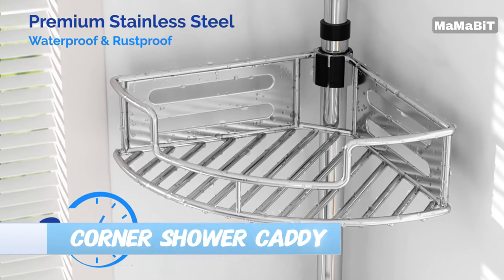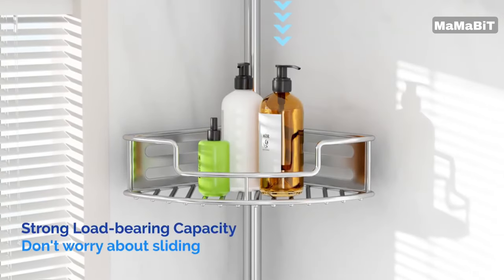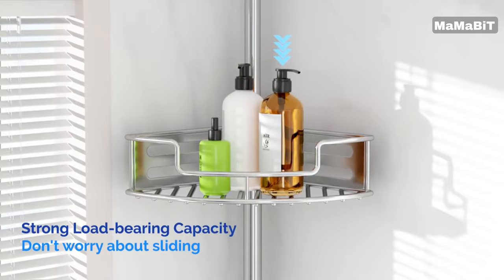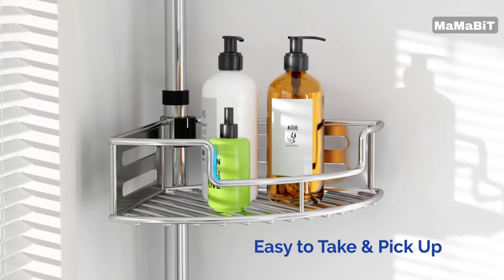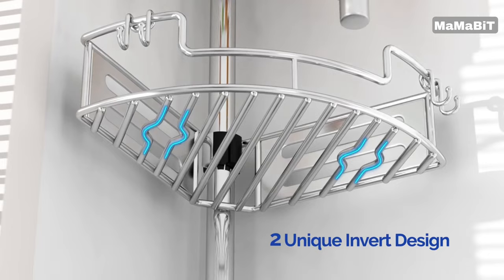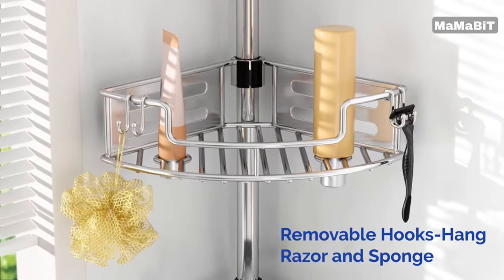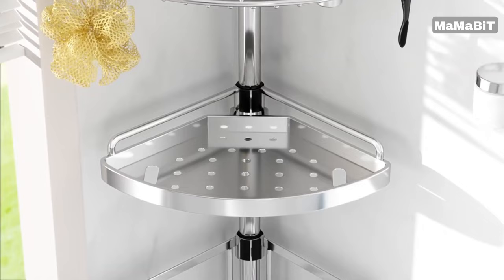Elevate your shower storage with the Hamitor Corner Shower Caddy Tension Pole. This organizer offers quick and easy installation, saving you time and effort. The clip buckle design allows you to adjust the height of the baskets in just two seconds, while the integrated telescopic rod ensures stability and prevents loosening or sliding.